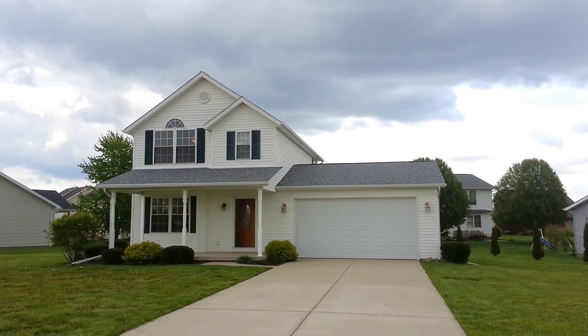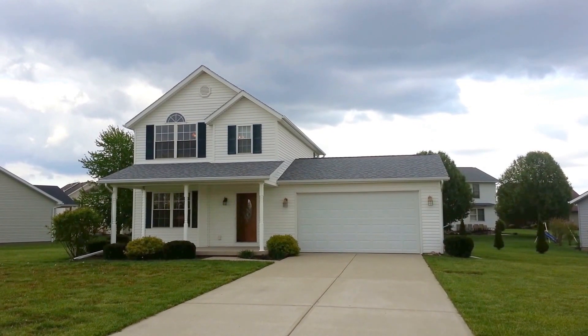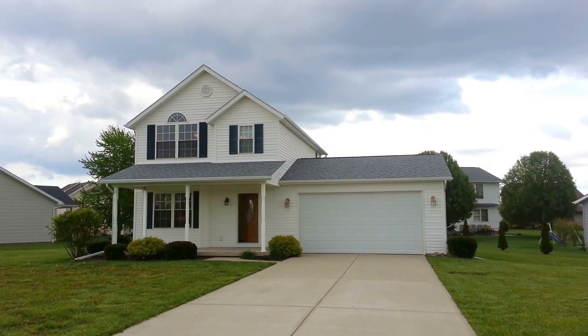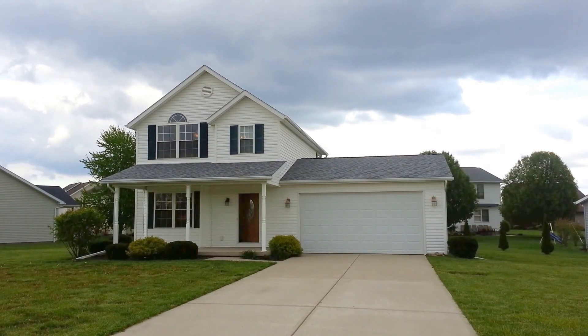Hello everyone, Steve Leemaster here with you again from RLM Properties here in Urbana, Ohio. I have another one of our lovelies to show you today.